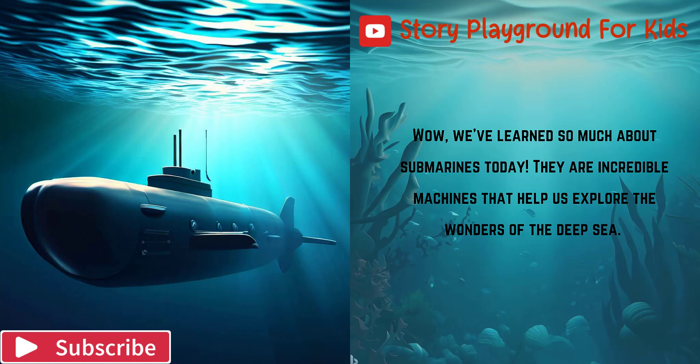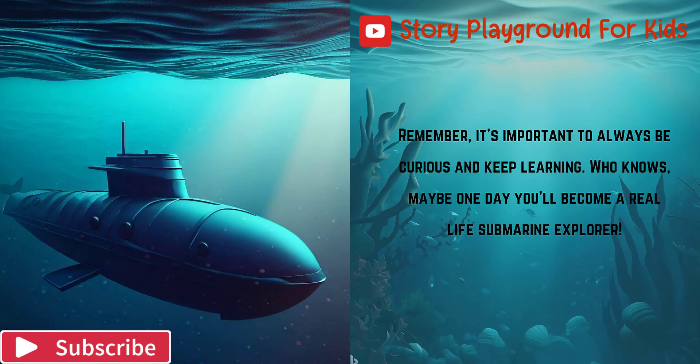Wow, we've learned so much about submarines today. They are incredible machines that help us explore the wonders of the deep sea. Remember, it's important to always be curious and keep learning. Who knows, maybe one day you'll become a real-life submarine explorer.